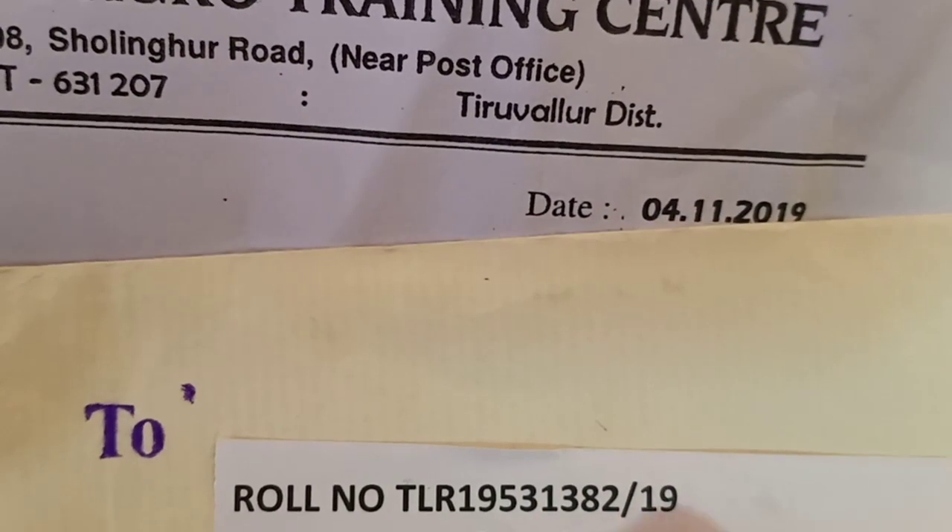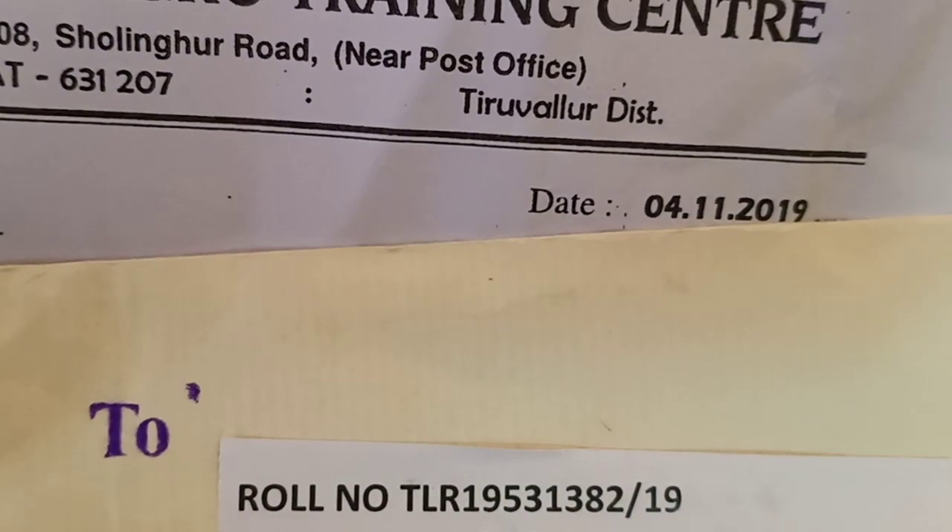As you can see, there is a role number, so you can mention this role number. You can mention the role number in the letter.